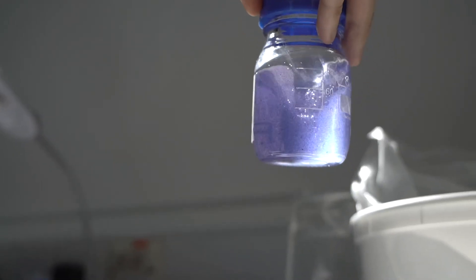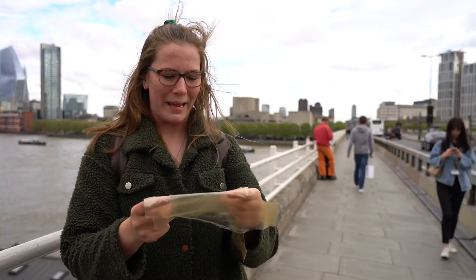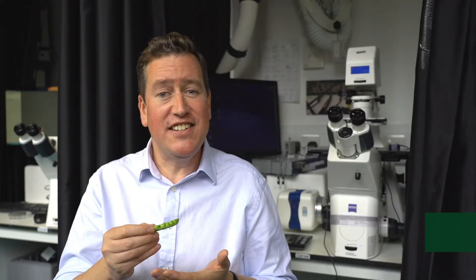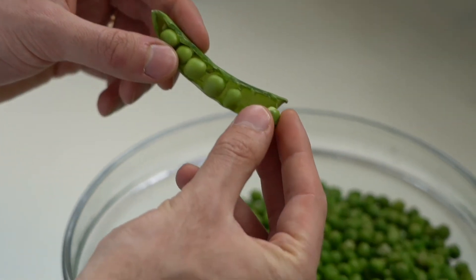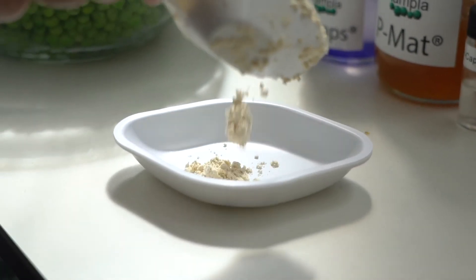PMAT is a 100% plastic alternative made from peas! These everyday garden peas have a high protein content. We're engineering this pea protein to create structurally robust plastic alternatives. And the great news is, they're totally biodegradable.